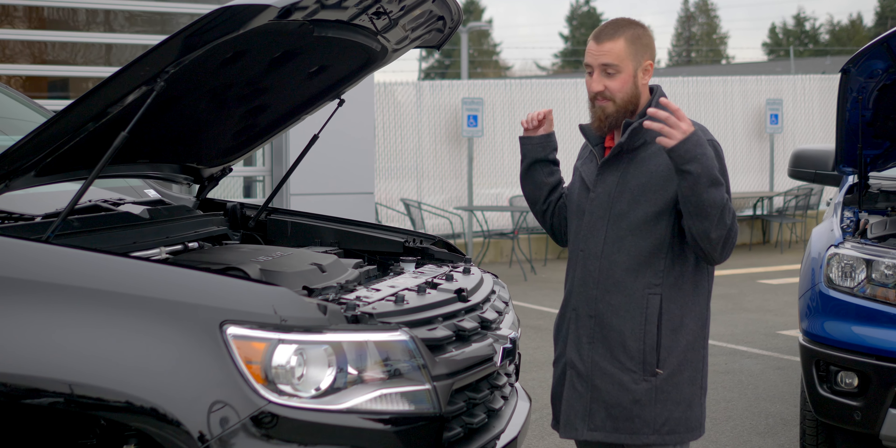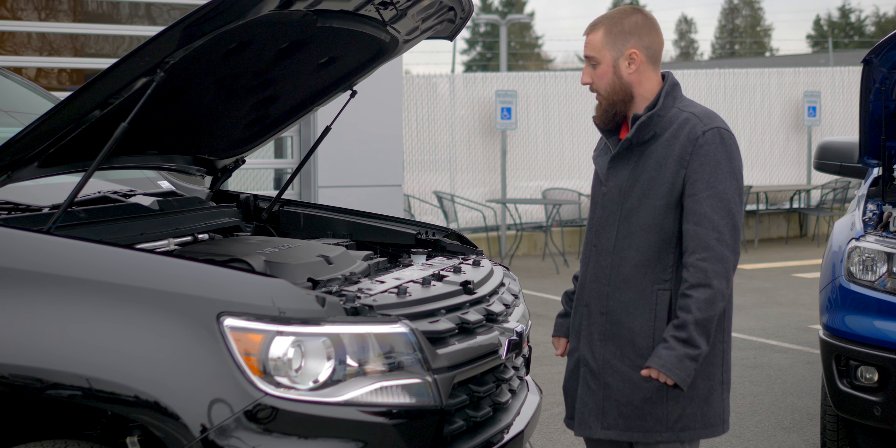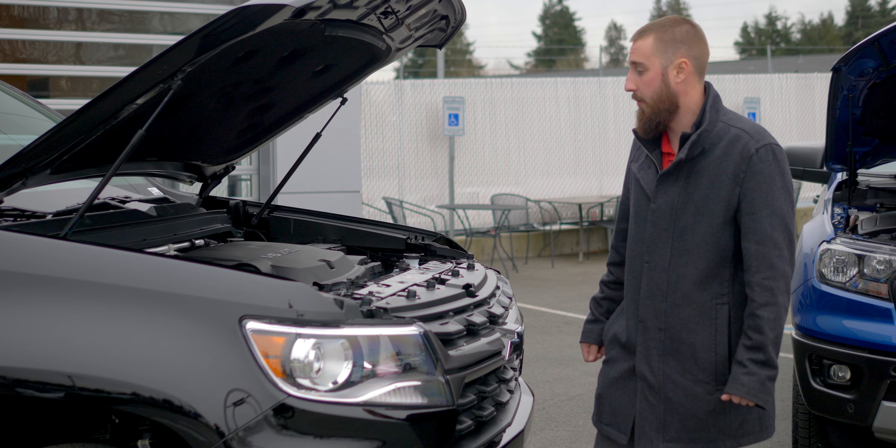The most sought after is the Duramax diesel. It's a 2.8 liter 4-cylinder. You can pull 7,700 pounds with that engine and get 28 miles to the gallon on the freeway, which is pretty impressive.